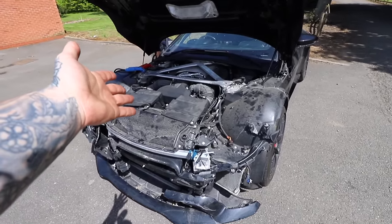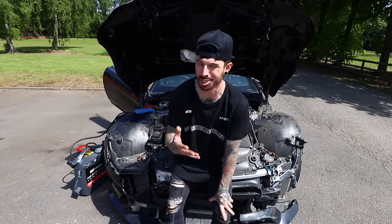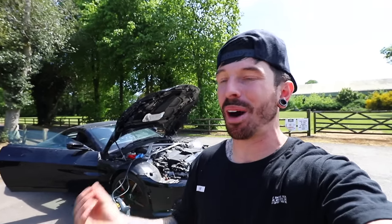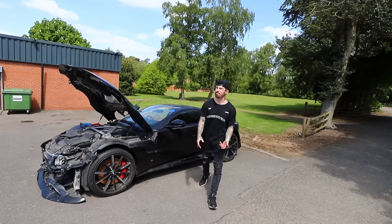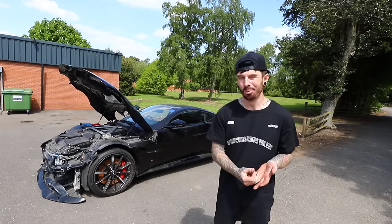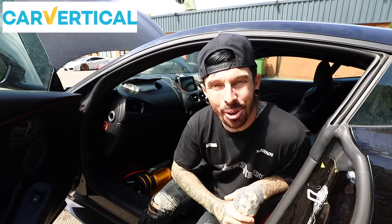I really cannot thank you guys enough for the support throughout all these videos — this wouldn't have been possible without all of you watching. After finishing the 140i build I wanted to push the content and myself to the next level. Parting with this much money on a crash-damaged car that I didn't even know starts wasn't an easy decision, but it was made a little bit easier by using CarVertical, who sponsored today's video.